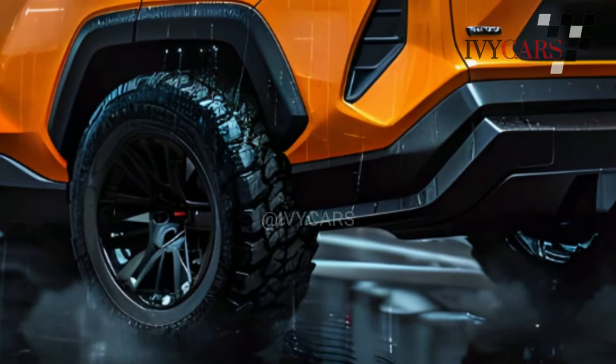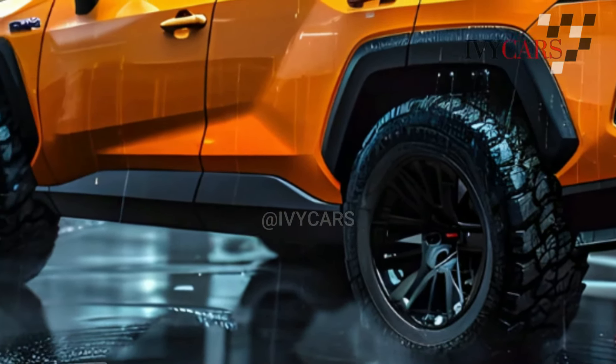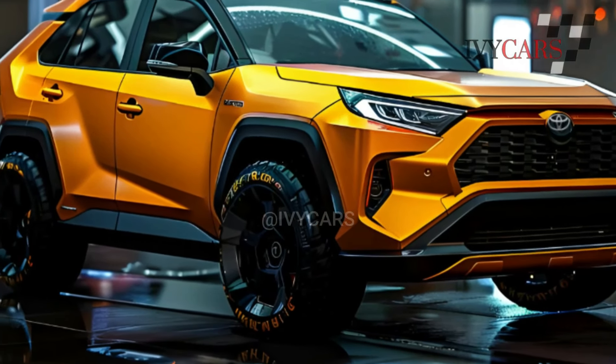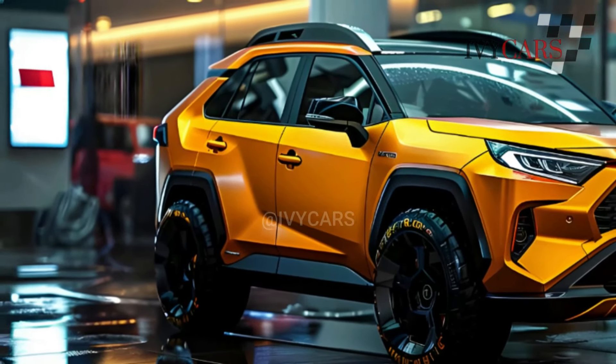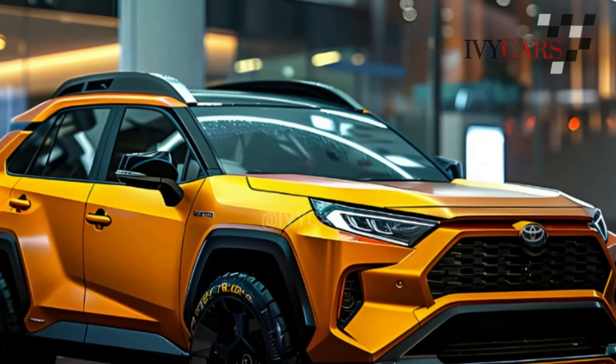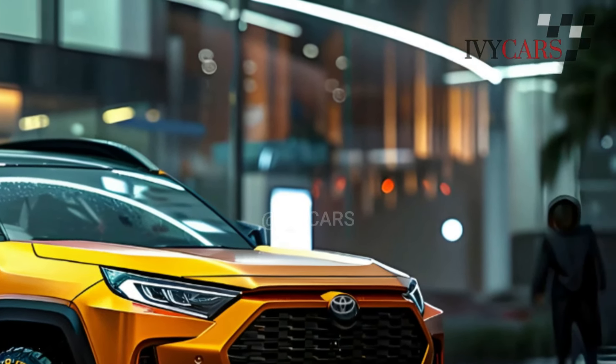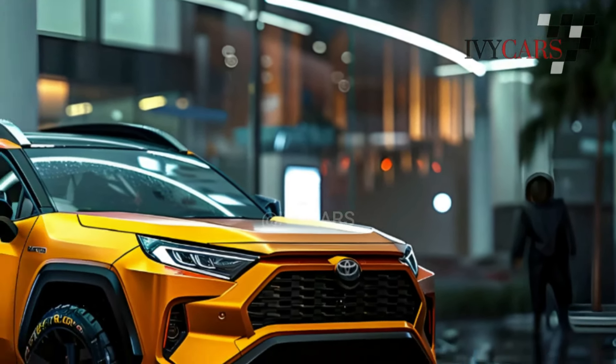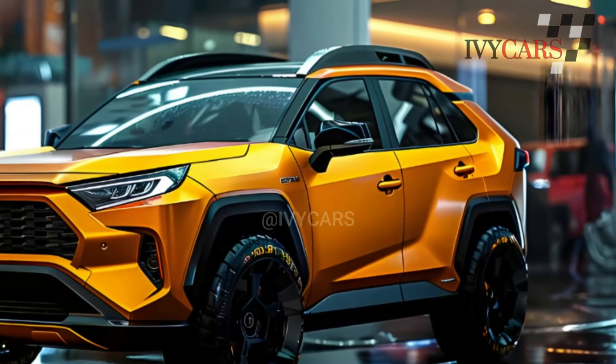There is a 6.5-amp-hour nickel-metal hydride battery system and a 2.5-liter normally aspirated gasoline engine in the RAV4 hybrid. There is also an electric motor. The hybrid electric AWD system puts out a total of 163 kilowatts of power, and the combustion engine alone puts out 221 newton-meters of torque. Toyota might make electric versions of the RAV4, but if they do, they'll probably use the same BZ4X platform.